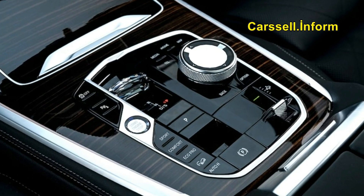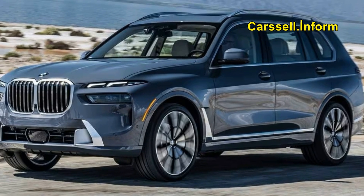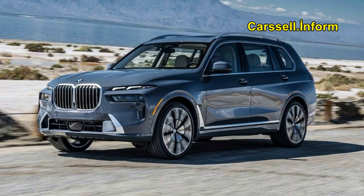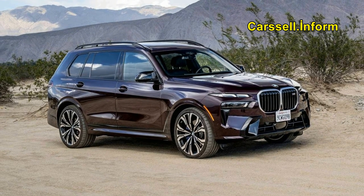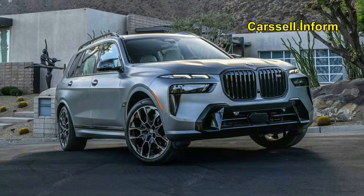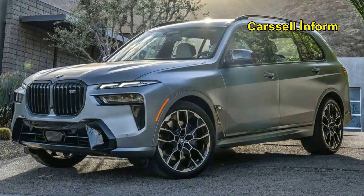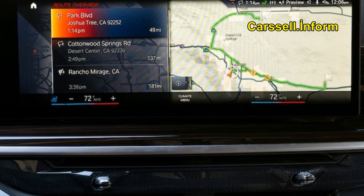The entry-level X7 xDrive40i is equipped with a 375 hp turbocharged inline six-cylinder, while the M60i boasts a twin-turbo 4.4-liter V8 generating 523 horsepower. The Alpina XB7 features a specially tuned version of that V8 producing 630 horsepower. All three engines are paired with an eight-speed automatic and all-wheel drive.